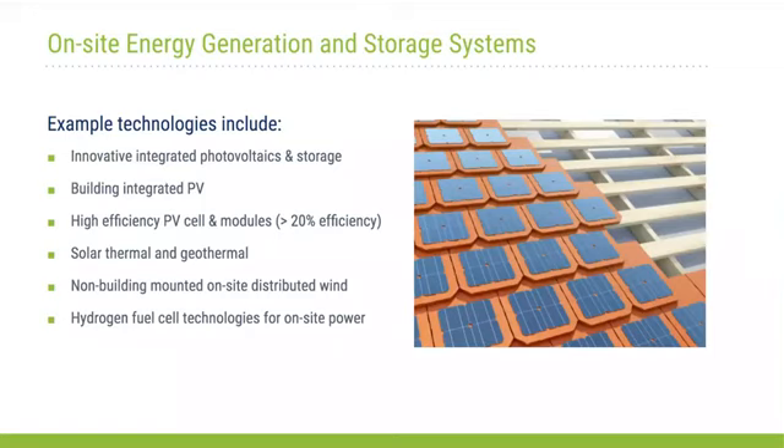The second category is onsite energy generation and storage technologies. This can range from innovative PV and storage technologies, building integrated photovoltaics, and high efficiency PV cells and modules. We're also interested in solar thermal and geothermal, non-building-mounted onsite distributed wind, and hydrogen fuel cell technologies that can provide onsite power. For integrated photovoltaics and storage, we're really looking for different approaches to integrating with the building management system that provide efficiencies not available with existing technologies.